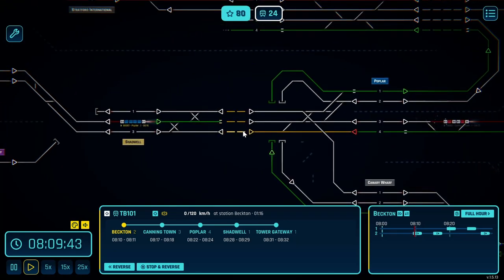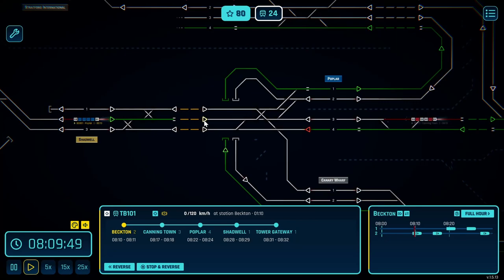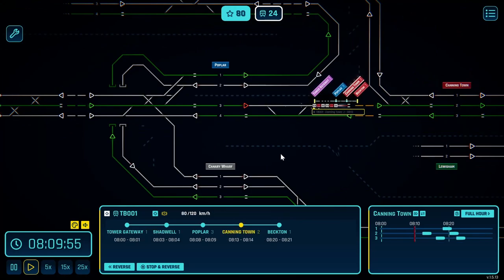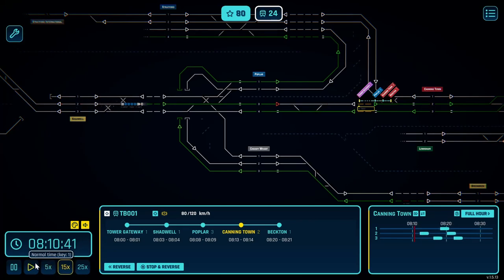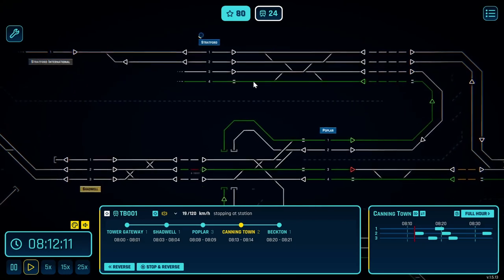That's going to go into Shadwell. I'm going to keep you there for now. I can get this one into Poplar number three. Whereabouts are you going again? You're going to Beckton, so you're going to the same place as that train. Okay, that's all good. Speed up time until we hear a ding. We wait. There's another one.